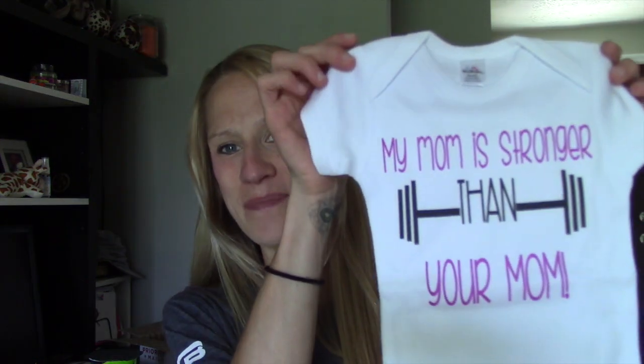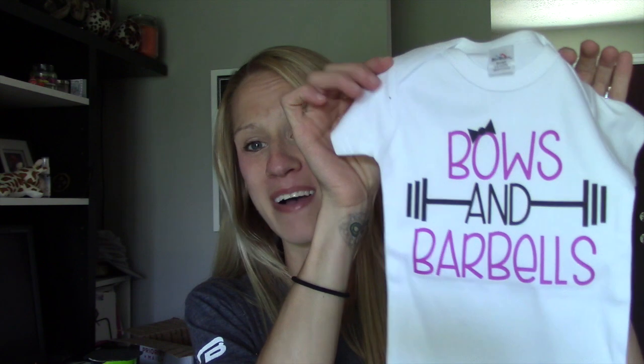Last but not least, I work with Promax Nutrition — Promax Bars. They must have found out from social media that I had a baby, and they sent me some onesies that are so freaking cute from Etsy. When I got the package I was like, I didn't order anything from Etsy — there was a little note from Promax saying congratulations and all that good stuff. This one says 'my mom is stronger than your mom' with a little barbell — super cute. And then this one says 'bows and barbells.' Huge thank you to them — it means so much to me.